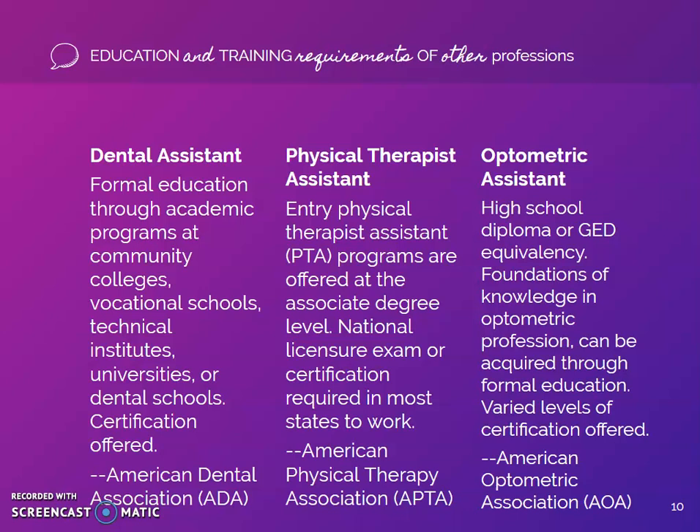Similar to audiology assistants, optometry assistants go by many names. Education and training requirements are similar to our assistants as well. However, standardized certification is offered through the American Optometry Association, with workbooks, exams, and other activities required to obtain certification. Varied levels of certification are offered based on job duties. The mean annual wage for optometry technicians is $37,500.